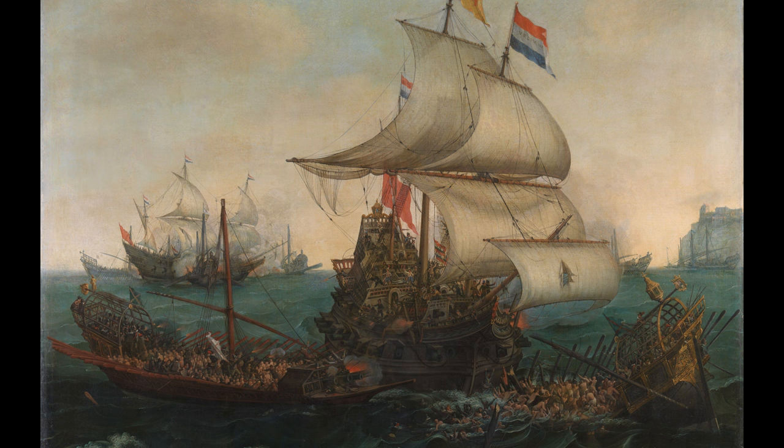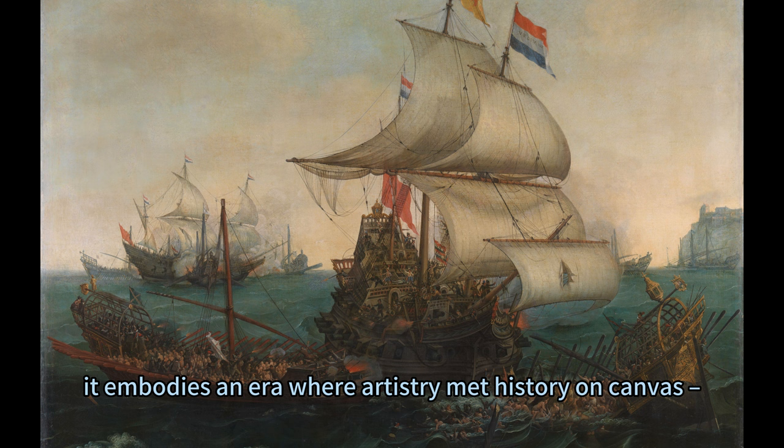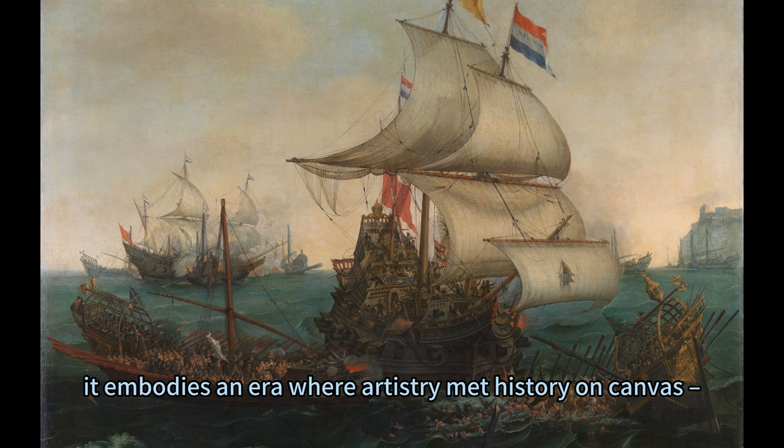In conclusion, Dutch ships ramming Spanish galleys off the English coast transcends mere representation. It embodies an era where artistry met history on canvas, offering viewers not just visual splendor but also insights into geopolitical dynamics shaping Europe during the early 17th century.